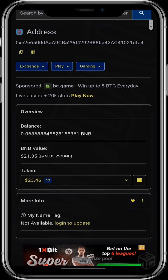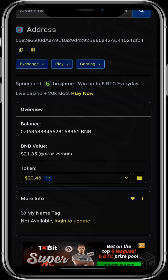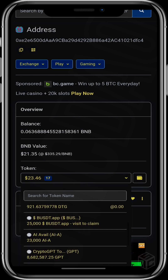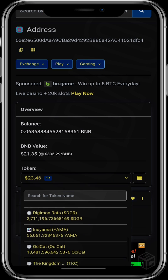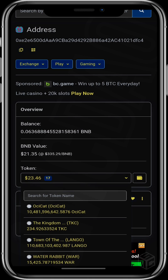Scrolling down, it shows your BNB balance — 0.0636 BNB — and the BNB value which is $21. It also shows your tokens, and if you click there you'll see the other tokens that are hidden in your wallet and probably haven't yet been listed on CoinMarketCap.